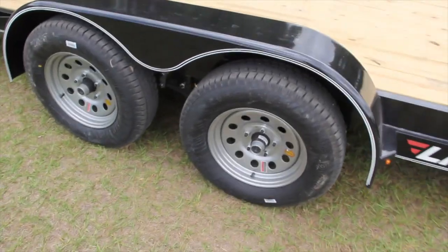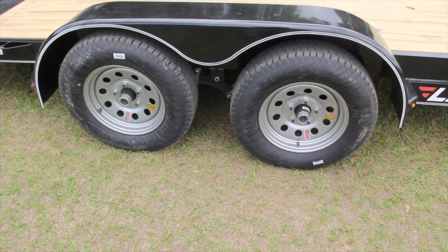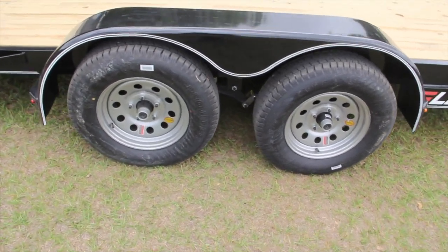This has tandem 3,500 pound Dexter axles for a 7,000 pound GVWR, 15 inch radial tires, and 15 inch wheels.